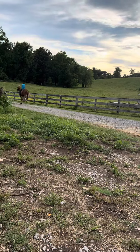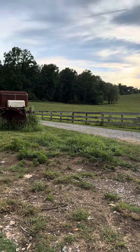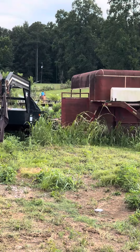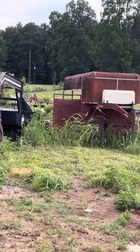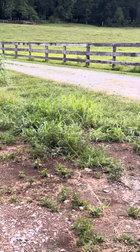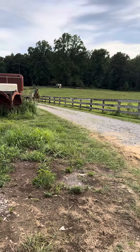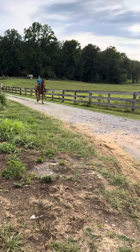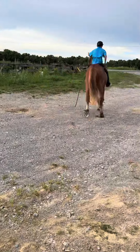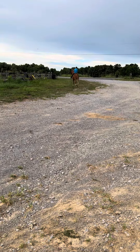They said he is half Haflinger and half Friesian, but they said he's half Haflinger and half Saddlebred. I'm telling you, he's got a lope and it's comfortable like a big rocking chair. He steps right off into it — absolutely every time. He's a broke old horse.